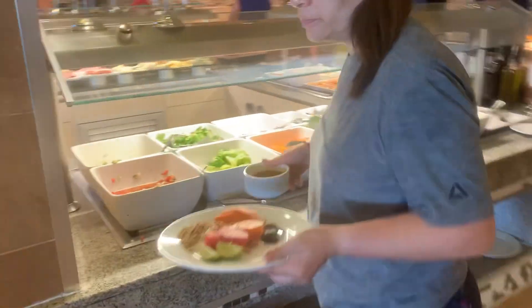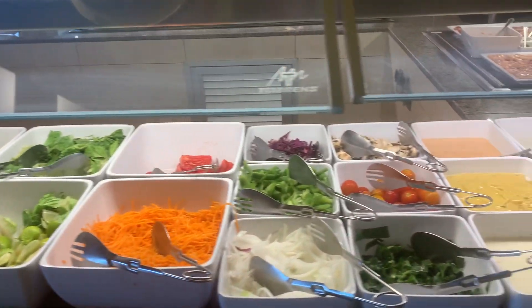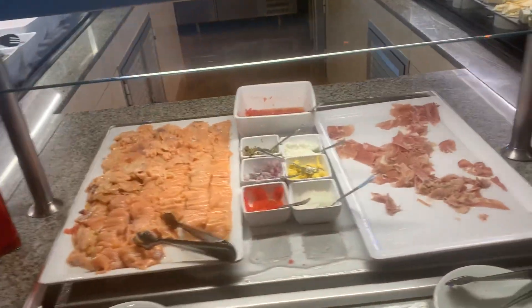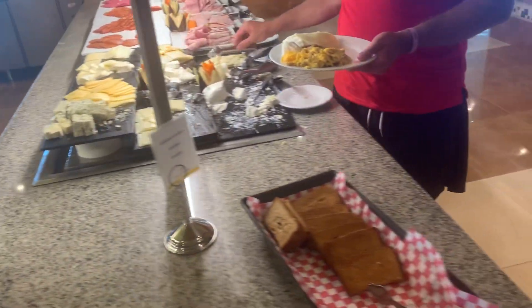We already have here guacamole, Mexican salsa, red beans, and pieces of avocado. Smoked salmon, tomato, salmon, and cracker.